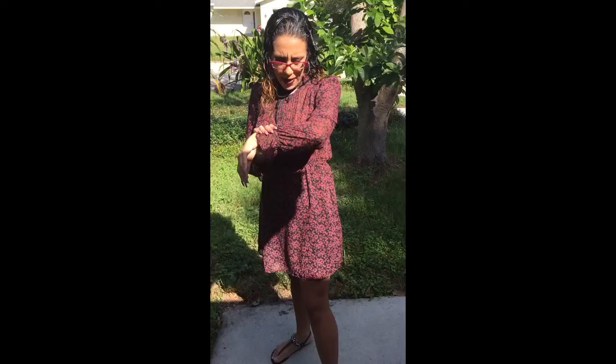It's got like the bow over here and it's like a flower pattern. Oh my gosh, I love the color. It's like wine and black.